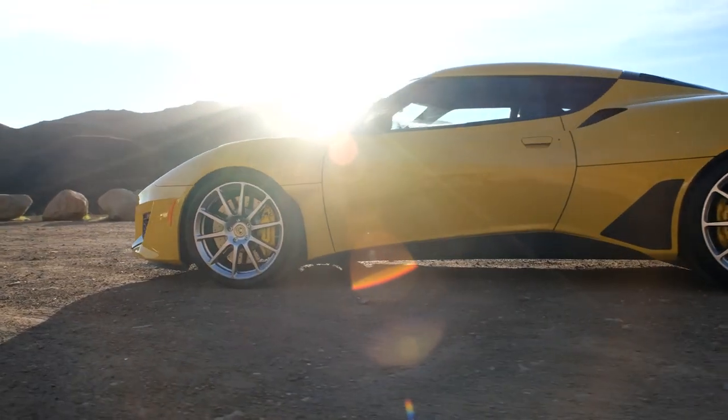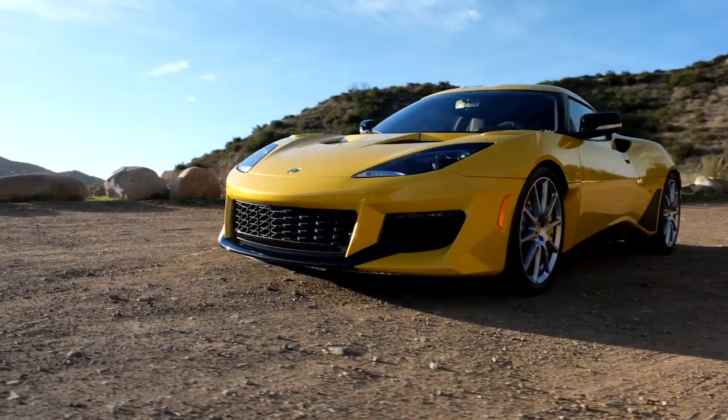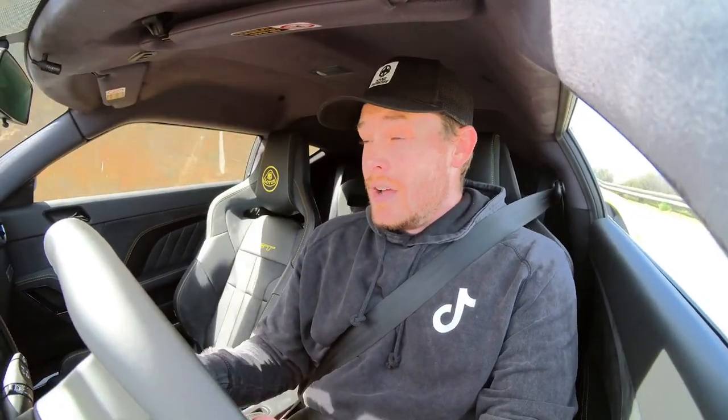The car is set up with 19s in the front and 20s in the rear, giving it a beautiful stance. They have this car so dialed in that any further adjustment really comes down to personal preference. It's a two-plus-two configuration, so you can fit a friend in the back if they're small enough.